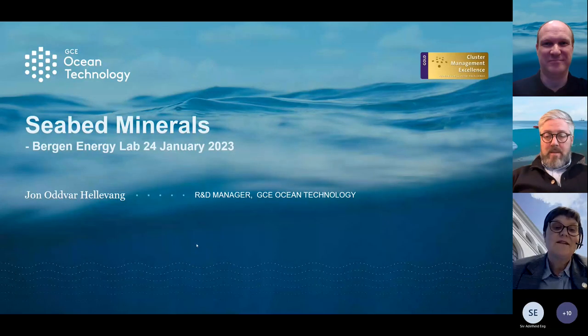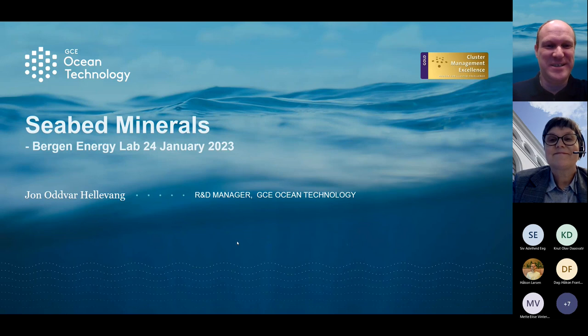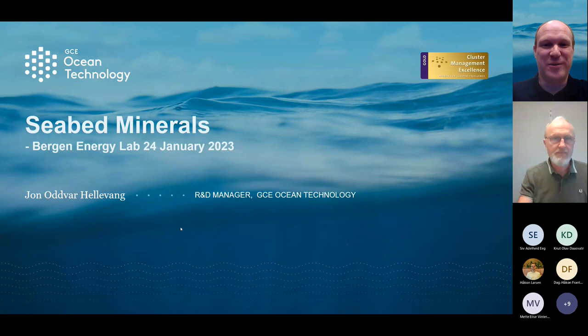It's a pleasure for me to introduce Jon Oddvar Hellevang from GC Ocean Technology. Thank you, Kristin. Thank you to the Bergen Energy Lab for inviting me to present. My name is Jon Hellevang. I'm the R&D Manager in GC Ocean Technology, and I'm going to present about seabed minerals.